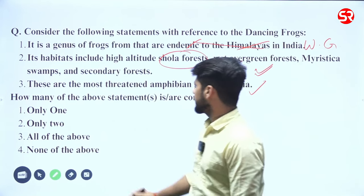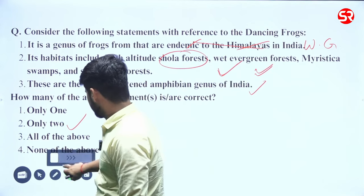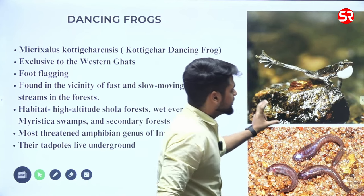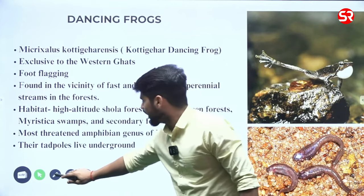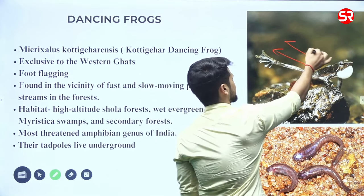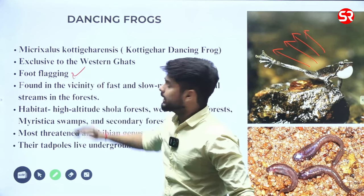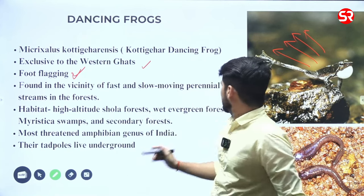Two statements are correct and one is incorrect, so you can go for the correct option. This is what the dancing frog looks like. What is special about it? This dancing frog actually flaps its foot — this is called foot flagging — to attract other species of its kind. This species is found in the Western Ghats in the vicinity of perennial streams.